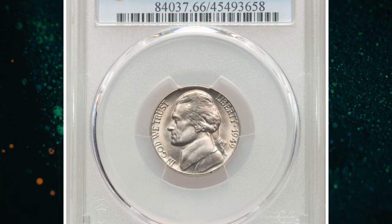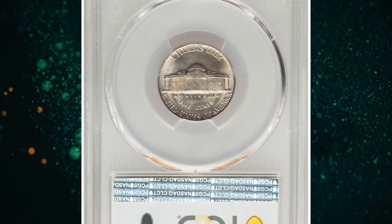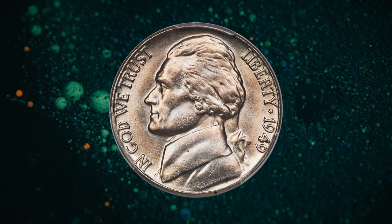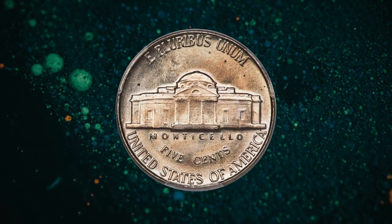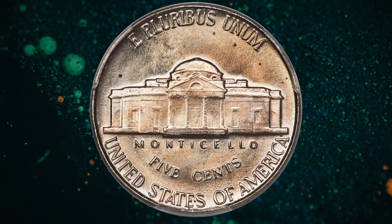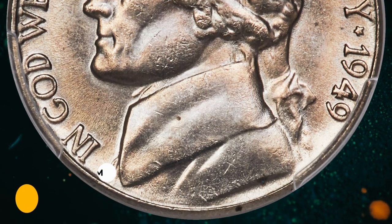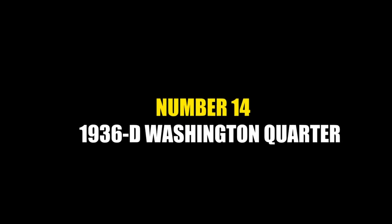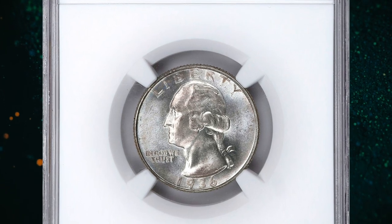Number 15: 1949 Jefferson nickel in MS66 condition with full steps. Satiny luster and light champagne toning characterize each side of these premium gem full steps 1949 Jefferson nickel. A few small flecks are seen in the upper reverse field, but the coin is otherwise problem-free. The 1949 is rarely encountered this fine in the full steps category. This gem ended up selling for $3,600.